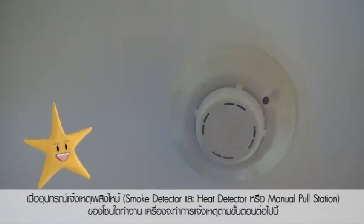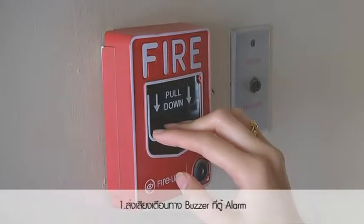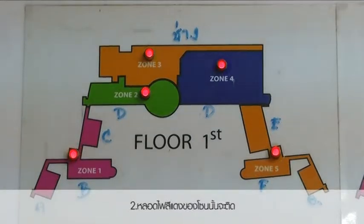When the equipment, including smoke detectors, heat detectors, or manual pull stations are activated, these equipment will send warnings in the steps as follows. First, a buzzer alarm is sounded at the alarm cabinet. Second, the red light in the emergency area will be on. Third, the time delay program activates.